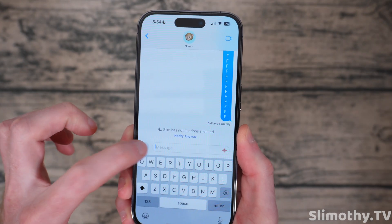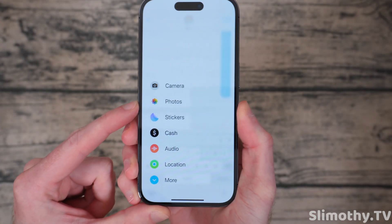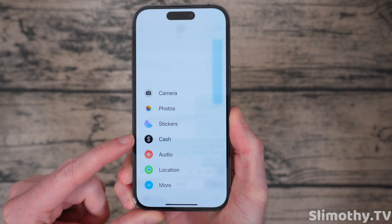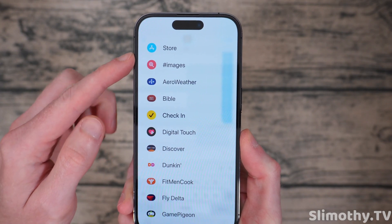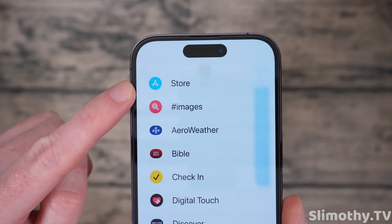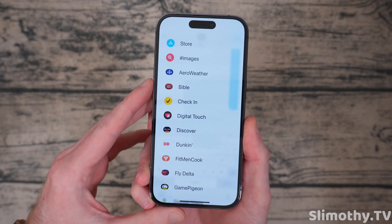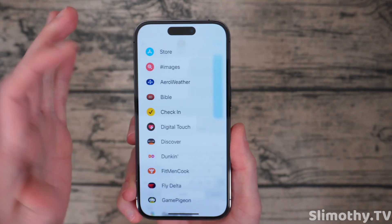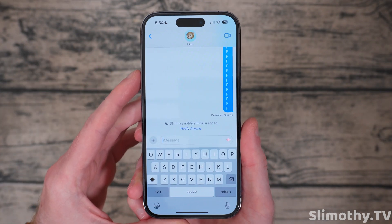Next up, if you want to send a photo now, it no longer shows the last photo right there — it's just the photos icon. You can see all of these icons changed just a little bit. If you go to More, you can see even more of them changed. They look especially like the App Store — it's a circle instead of an oval pill shape. They've changed this up a bit and it might change more before the final release.